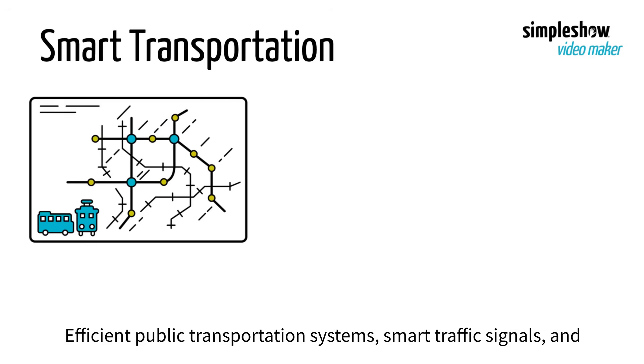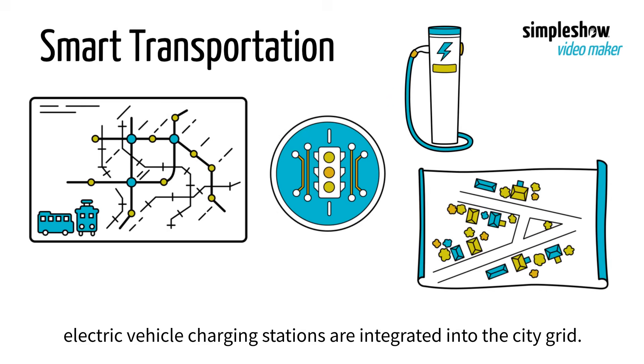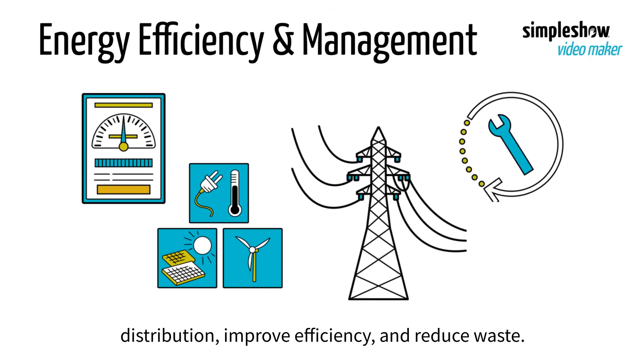Efficient public transportation systems, smart traffic signals, and electric vehicle charging stations are integrated into the city grid. Smart grids and renewable energy sources help manage electricity distribution, improve efficiency, and reduce waste.